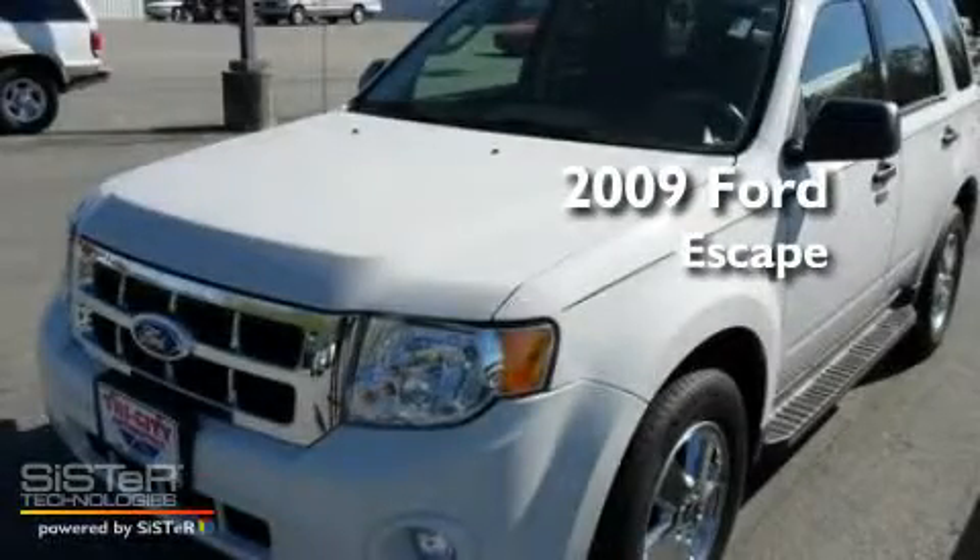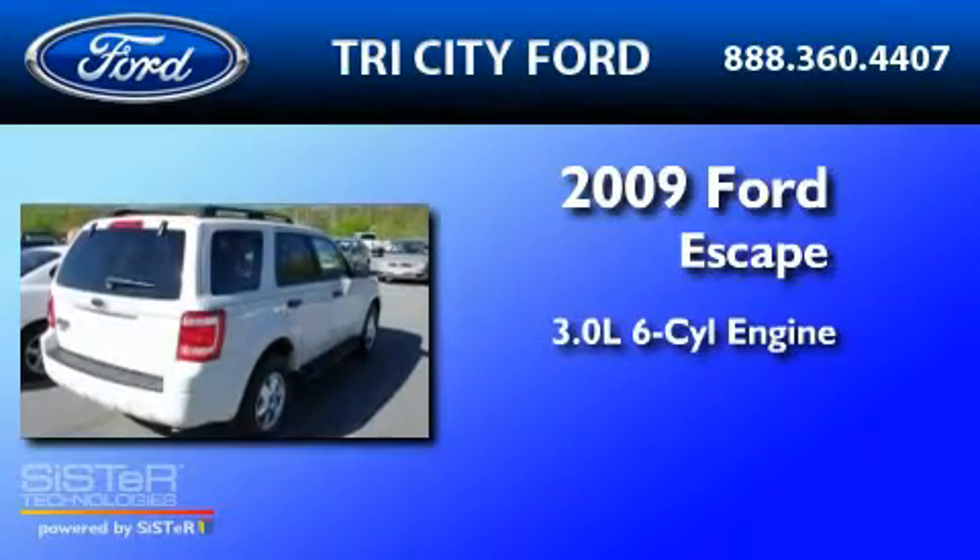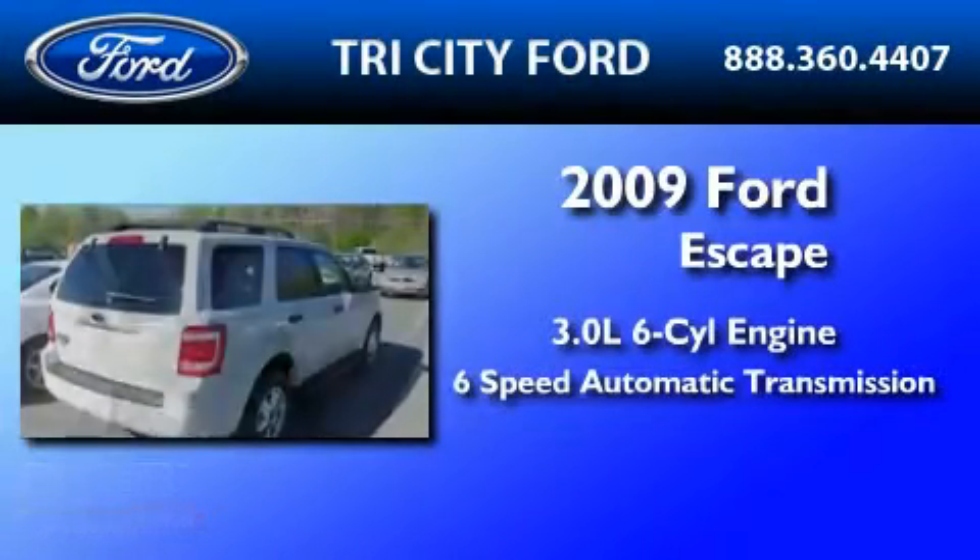This is a 2009 Ford Escape. It has a 3.0 liter 6-cylinder engine and a 6-speed automatic transmission.